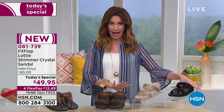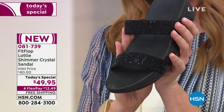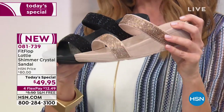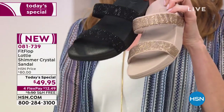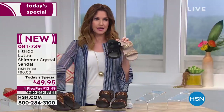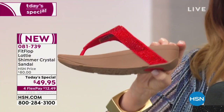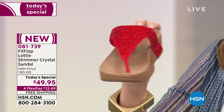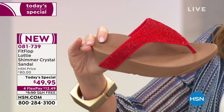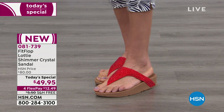We also have it in black — the black looks like black diamonds. So here are your options: black slide or black toe post, gold slide or gold toe post, bronze slide or bronze toe post. And we brought a gorgeous ruby red only in the toe post — we call this the passion red. It's $12.49 to get this amazing shoe home.